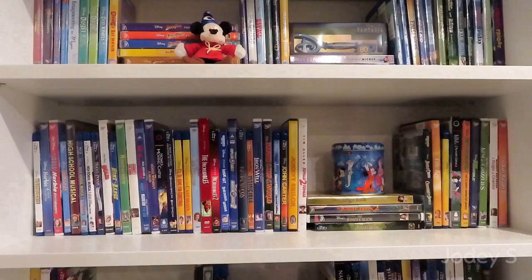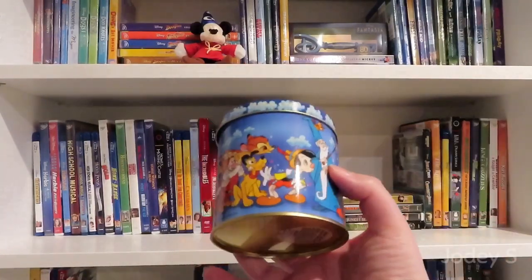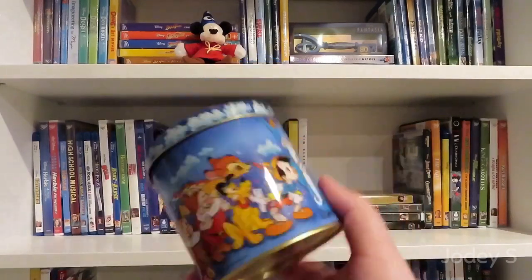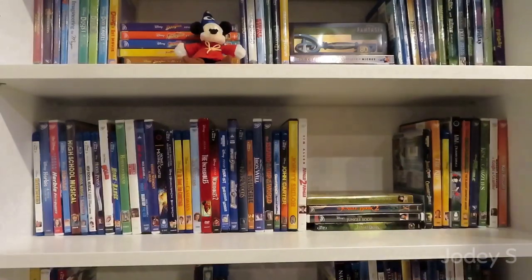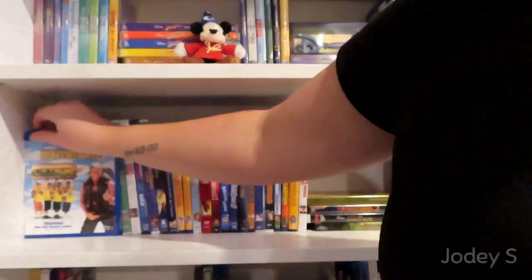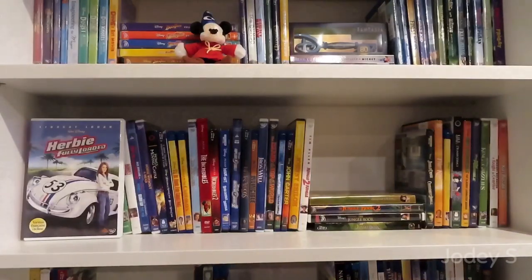Moving on to the next shelf. I just have one thing on here — a very old piggy bank tin that I think was given to me by my aunt. Then I have the four-movie Herbie collection: The Love Bug, Herbie Rides Again, Herbie Goes to Monte Carlo, and Herbie Goes Bananas. Then we have Herbie: Fully Loaded.